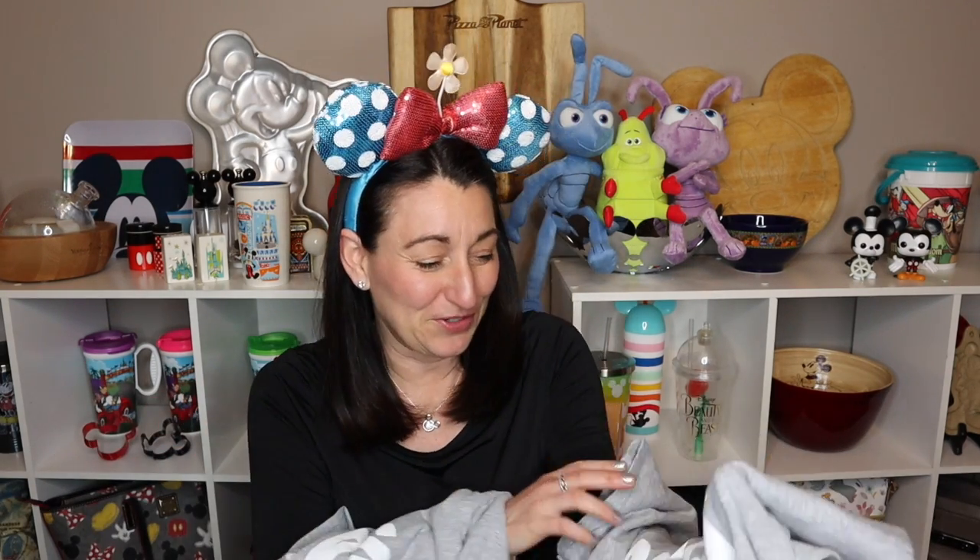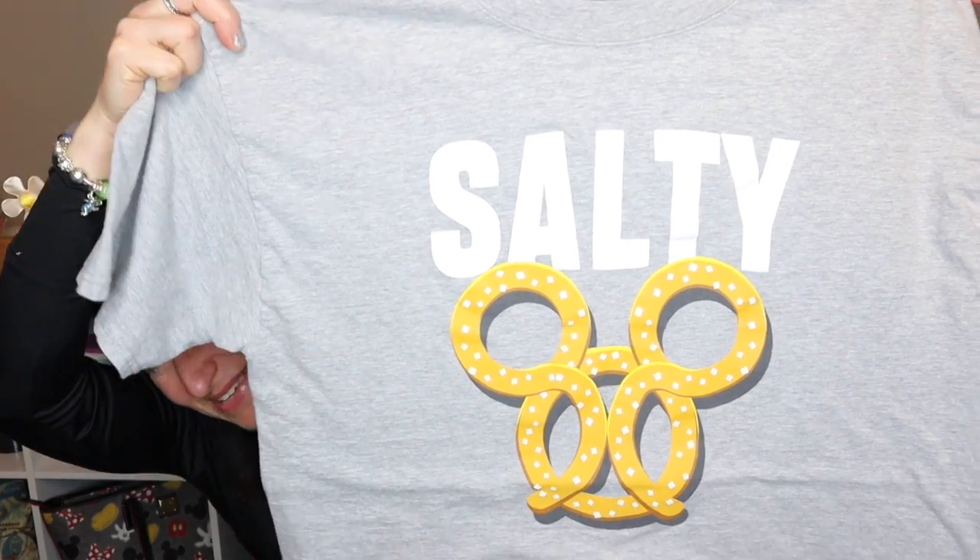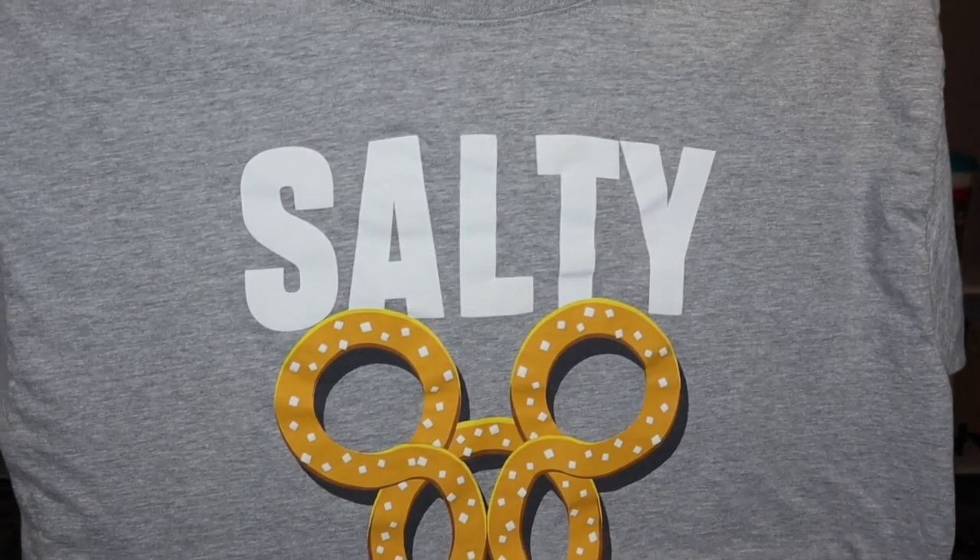Moving on to items we got actually in Walt Disney World — there are couples shirts that are very popular, including the 'Delish' food shirts. I picked out 'Sweet' with a mini cupcake on it, and my husband got 'Salty' with the Mickey pretzel, which even has bits of salt on it. We wore those at Magic Kingdom and got a few pictures. We've never done couples shirts before, so it was pretty fun.